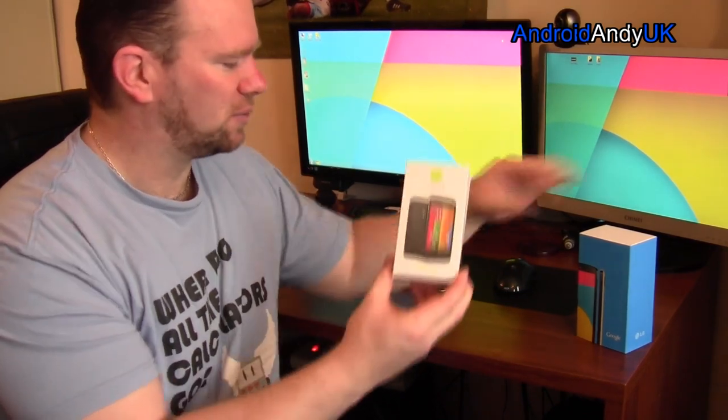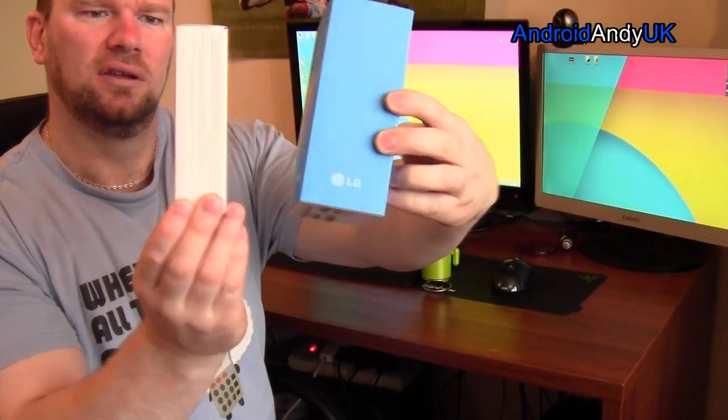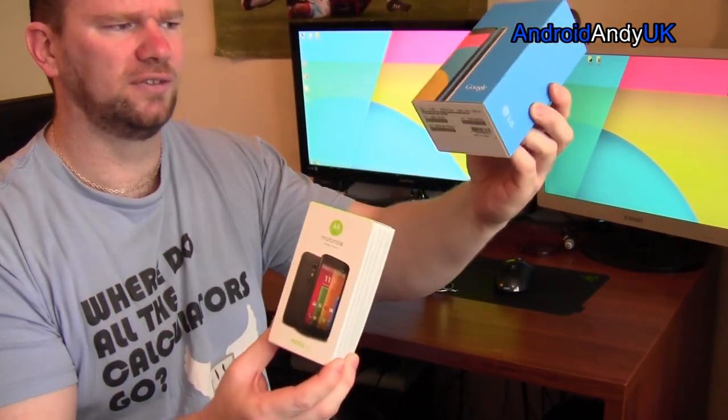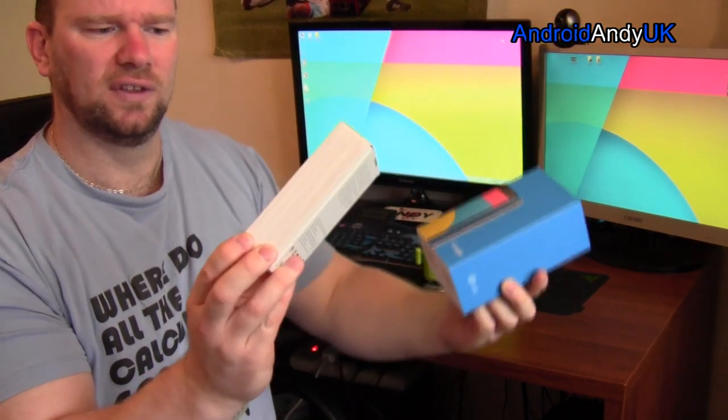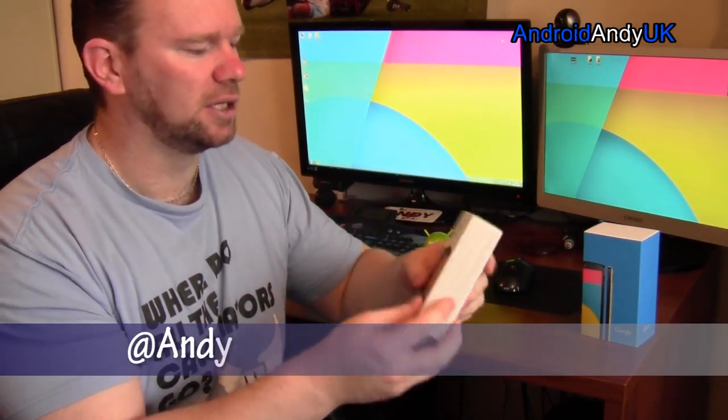The first thing you perhaps notice is the size of the box. That's why I've got the old Nexus 5 box out here — look at the difference. It's really quite bizarre. Why do you need a box this size when it fits in there? It's got a 4.5-inch screen on it, so it's not that the device itself is tiny. It's not as big as the Nexus 5, I guess.